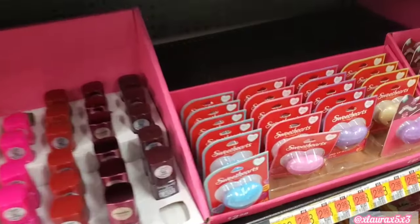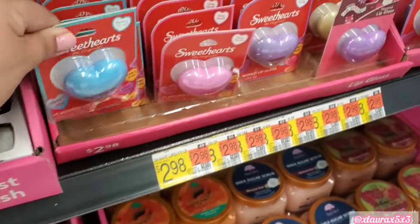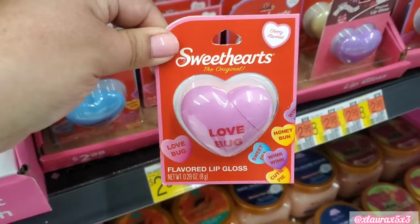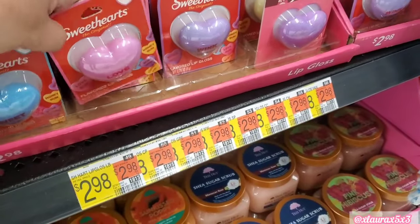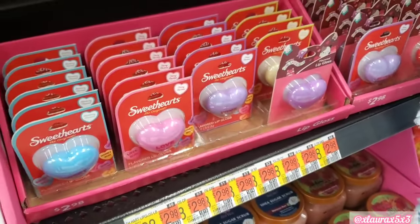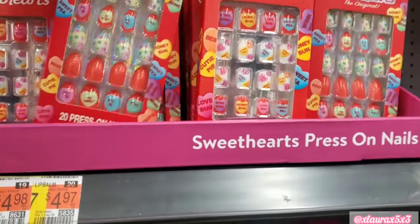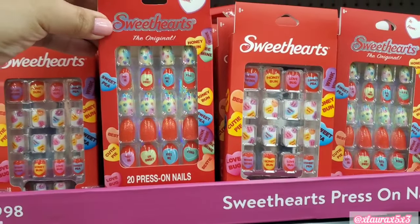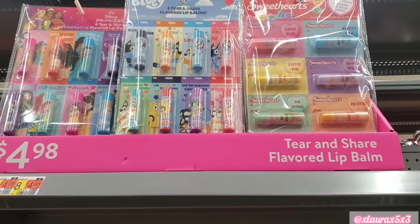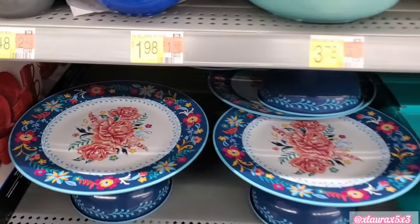These nail polishes are $1.98. And how cute are these flavored lip glosses? They're Sweethearts, $2.98. I would have loved to get one of these when I was little — they're so cute. They come in different colors. Those tree scrubs smell so good. If you love the Sweethearts, they even have press-on nails for $2.98. And look — Cher's favorite lip balm. These are great for $4.98 if you don't want to give candy.